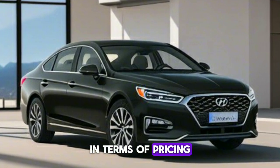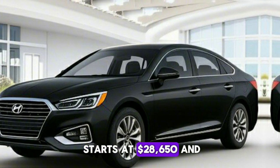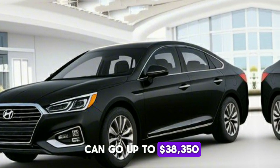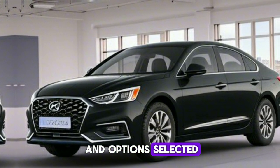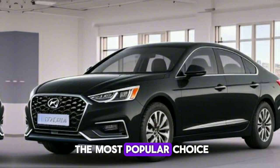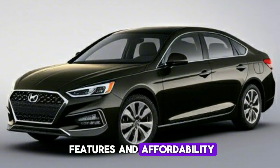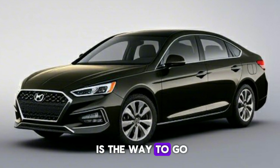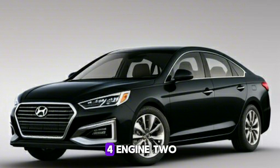In terms of pricing, the 2024 Sonata starts at $28,650 and can go up to $38,350 depending on the trim and options selected. The SEL model is the most popular choice, offering a balance of features and affordability. If performance is a priority, the N-line model is the way to go, as it is the only trim that comes with the upgraded turbocharged four-cylinder engine.